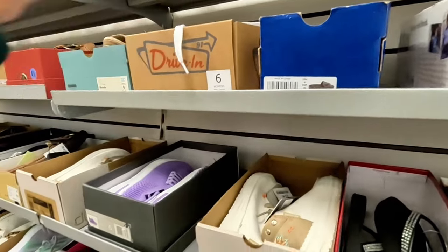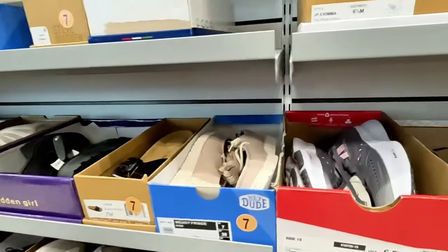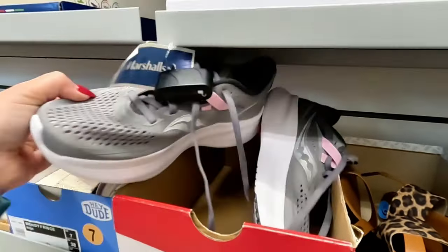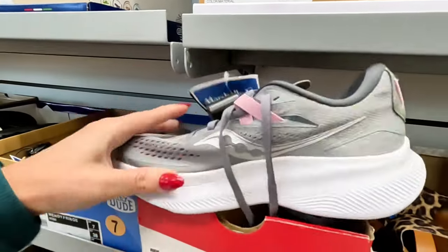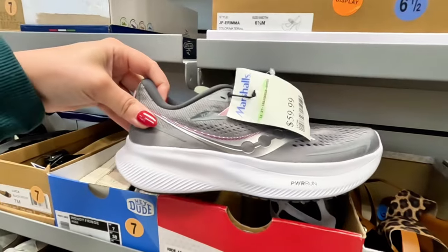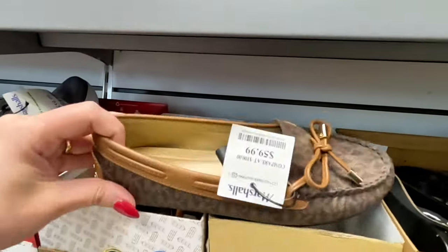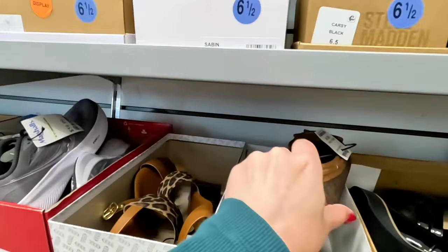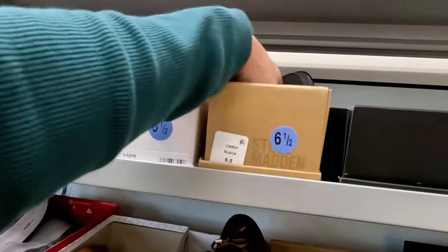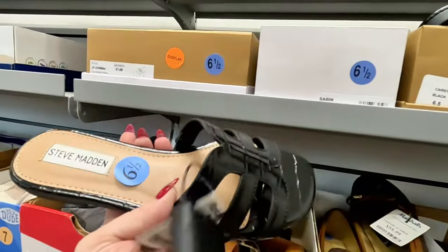These are small sizes though, let's take a look at the bigger sizes. These are six and a half — all these are six and a half. Look at these gray ones — $60 for these. That's a nice color. Look at these Michael Kors over here for $60. And look at these Steve Maddens — $30 for these Steve Madden in black.